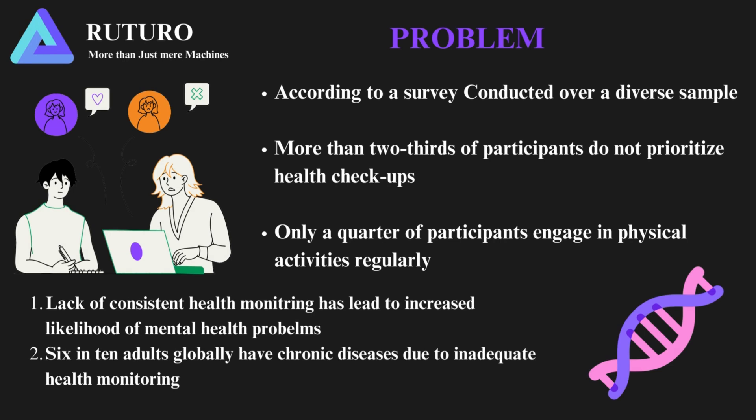Therefore, there is an urgent need for comprehensive monitoring strategies to reduce chronic illness prevalence and enhance overall well-being.